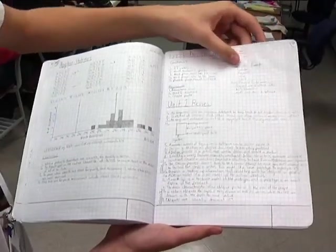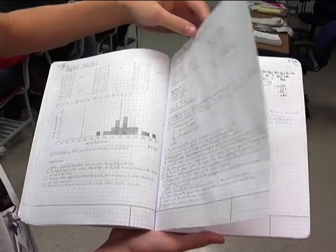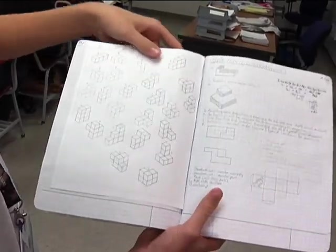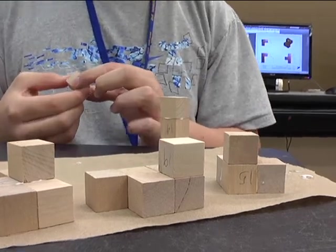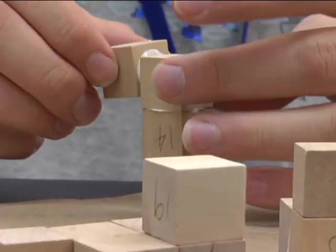We got all of our criteria and constraints that we had to have, and we started drawing out ideas for possible shapes. We brainstormed there, and then we chose the shapes that we wanted and put them together.